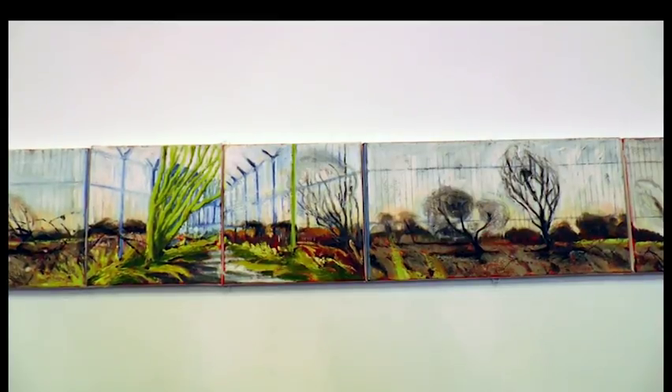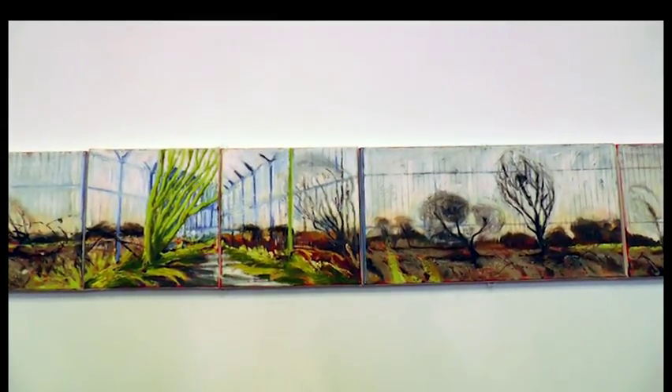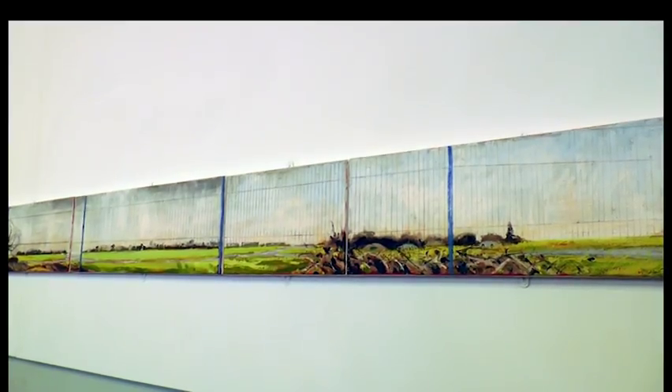This is a long panoramic painting because the fence line around HMS Daedalus is very, very long and that was what inspired me — the barrier that it formed between us and the field itself. I've worked that in a series of smaller paintings which fit together to make a long panoramic, and they're all devised around a square and multiples of a square, and it's a little bit like a piece of music.